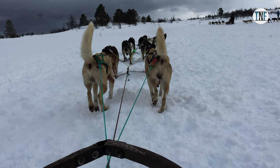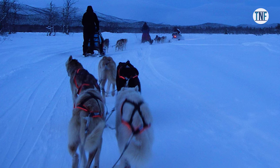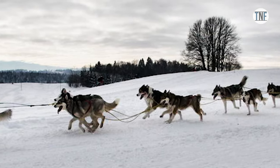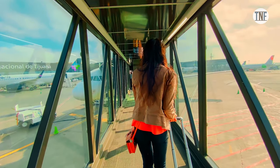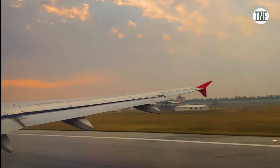Another exciting activity you can enjoy here is dog sledging, which is synonymous with Arctic life and has become a popular activity for tourists. Day 5: On the fifth day, head back to the airport for departure.